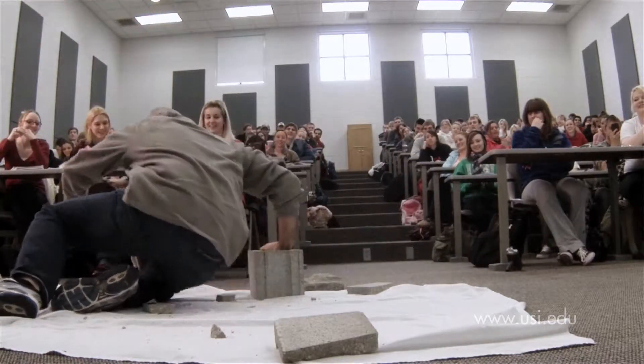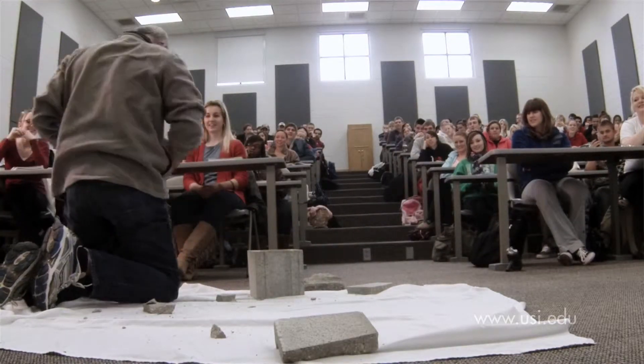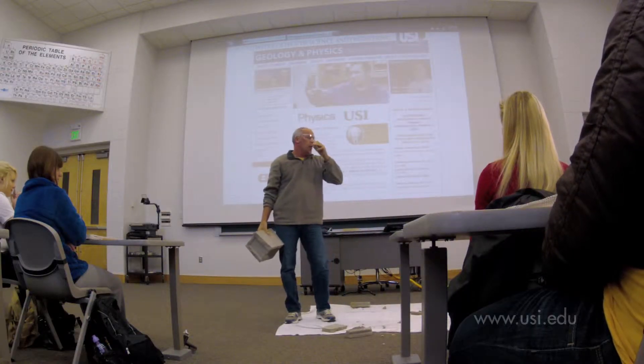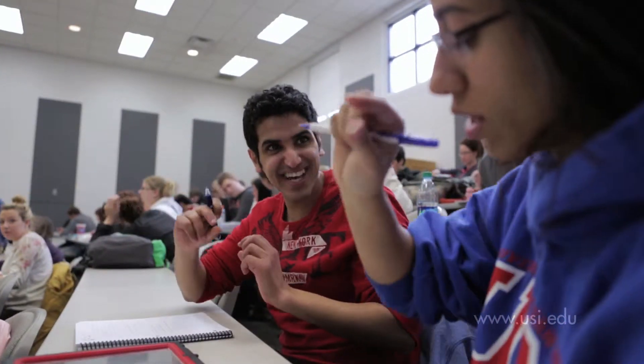So you see, mass was certainly my friend. You may have noticed that the professor knew the student by name. At USI, faculty enjoy getting to know their students as they make the process of learning by doing fun.